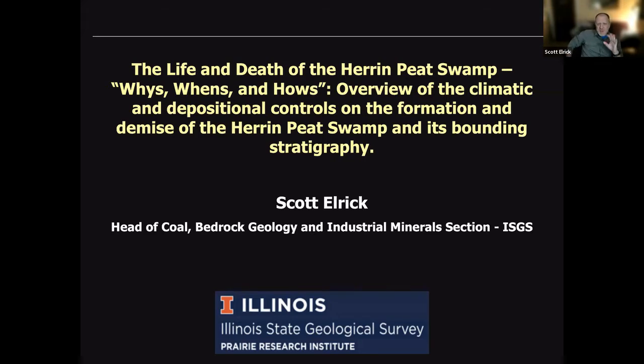What we're going to do is take the big picture view of the whys and hows, and talk about the controls on the parent peat swamp, the stratigraphy, and the rocks above and below. The aim is to give you a storyline: where are the fossils you're collecting coming from, in the larger climate sense and otherwise.